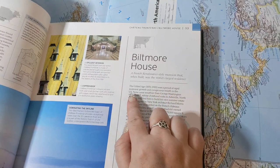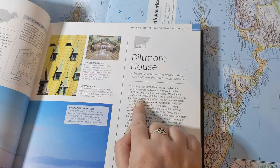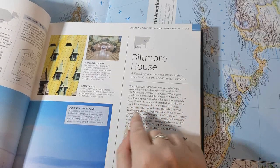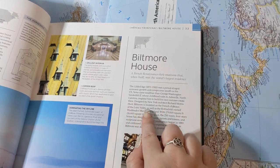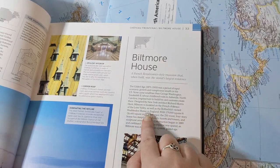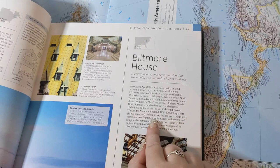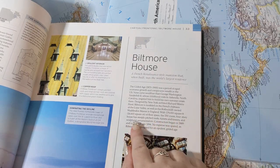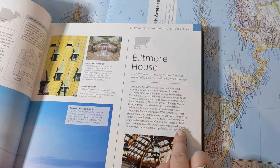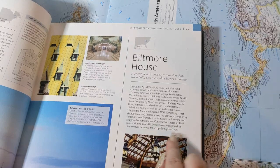The Gilded Age was a period of rapid economic growth and conspicuous wealth in the U.S. None came wealthier than George Washington Vanderbilt II, whose childhood visits to Asheville, North Carolina inspired him to build his own summer estate there. Designed by New York architect Richard Morris Hunt and modeled on the French chateaux of the Loire Valley as well as Waddesdon Manor in England, with 179,000 square feet of floor space, the 250-room, four-story Biltmore House features steeply pitched roofs, turrets, towers, and sculptural ornamentation. Construction began in 1889 and continued into 1896, with no expense spared.